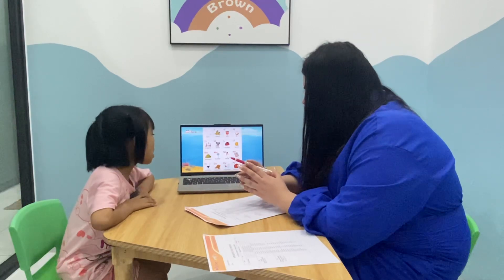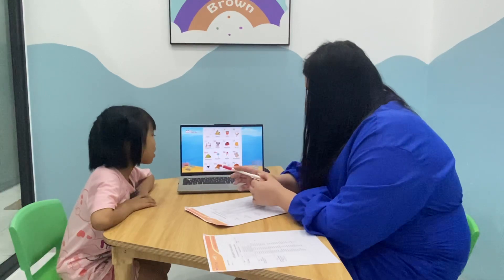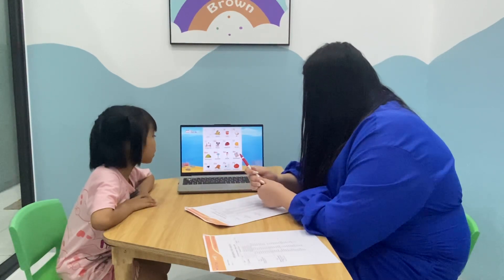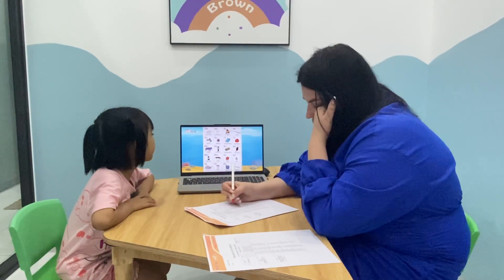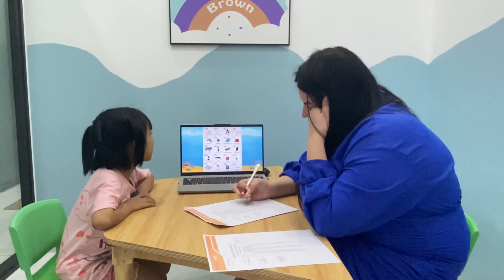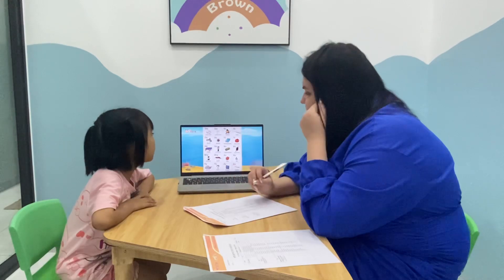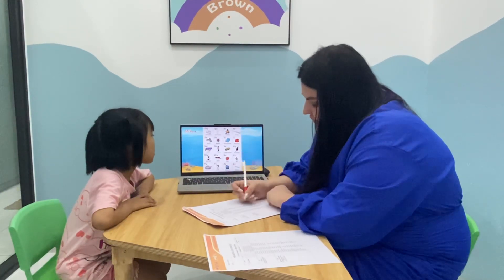O is for article. P is for postcard. P is for pumpkin. Q is for quarter. Q is for question.